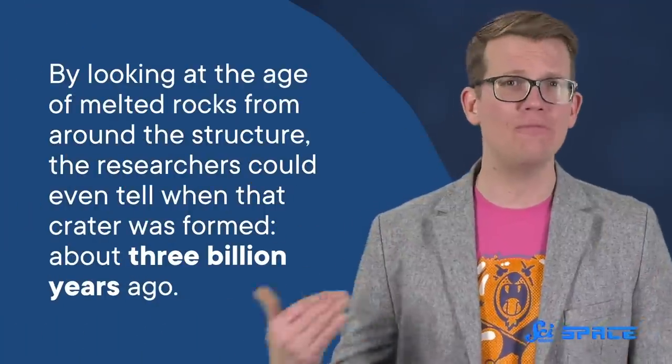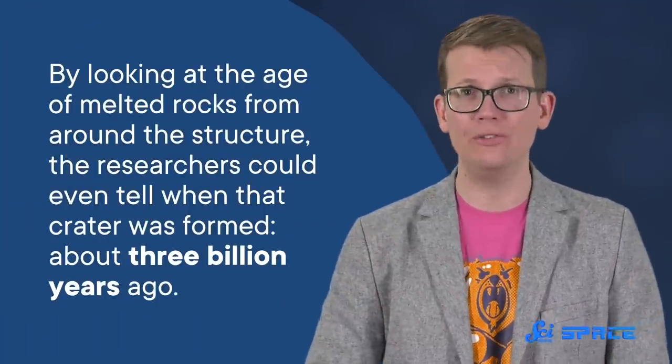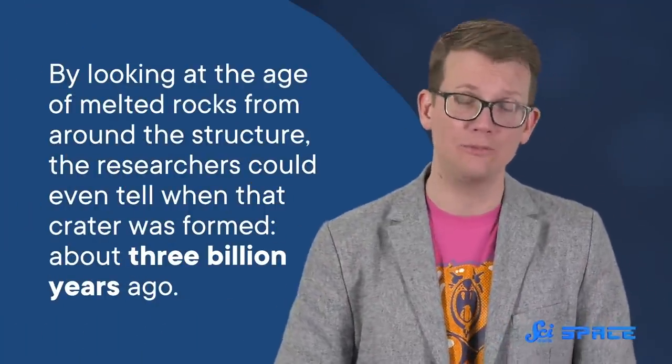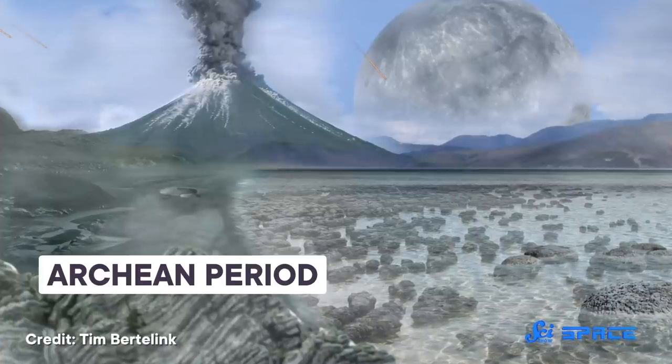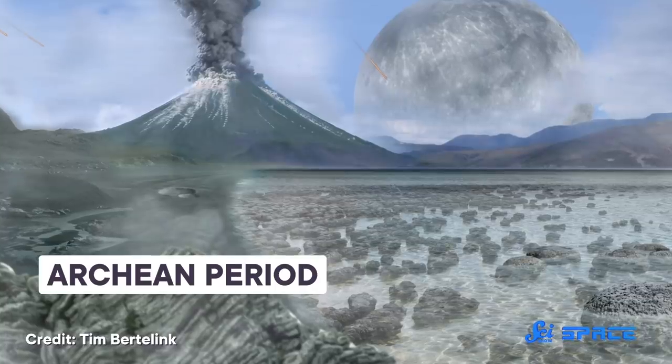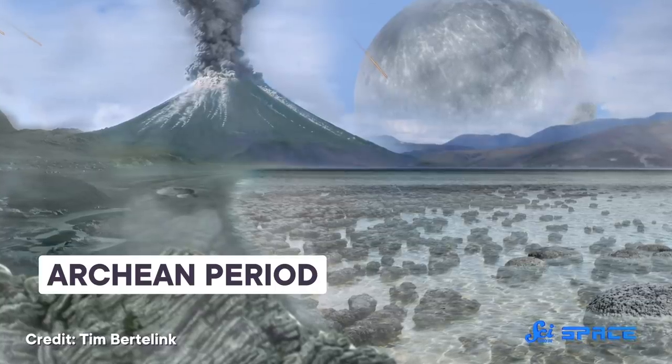By looking at the age of melted rocks from around this structure, the researchers could even tell when that crater was formed — about three billion years ago. That makes it the oldest known impact crater on Earth, and the only crater known from the so-called Archean Period.